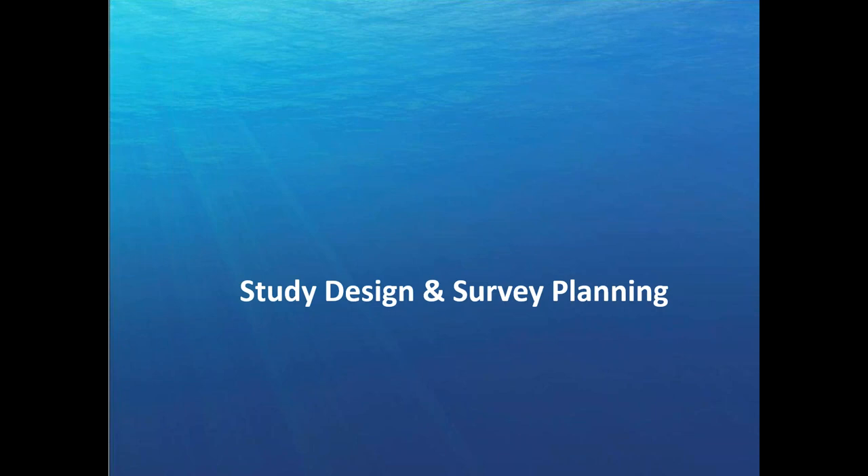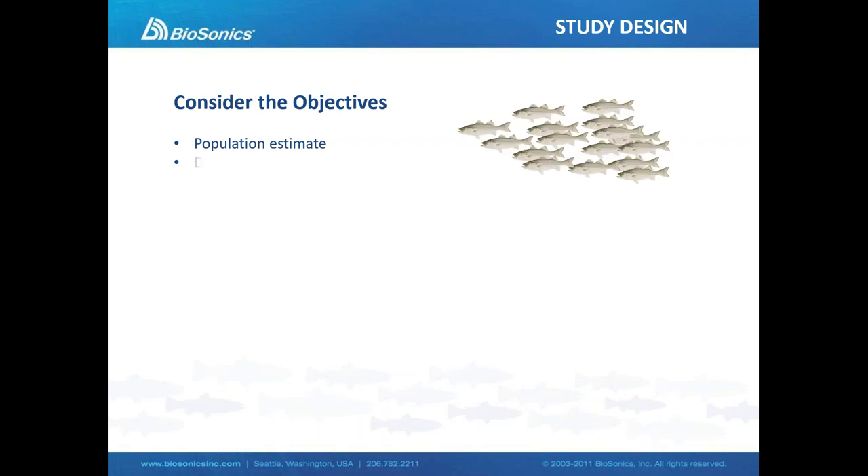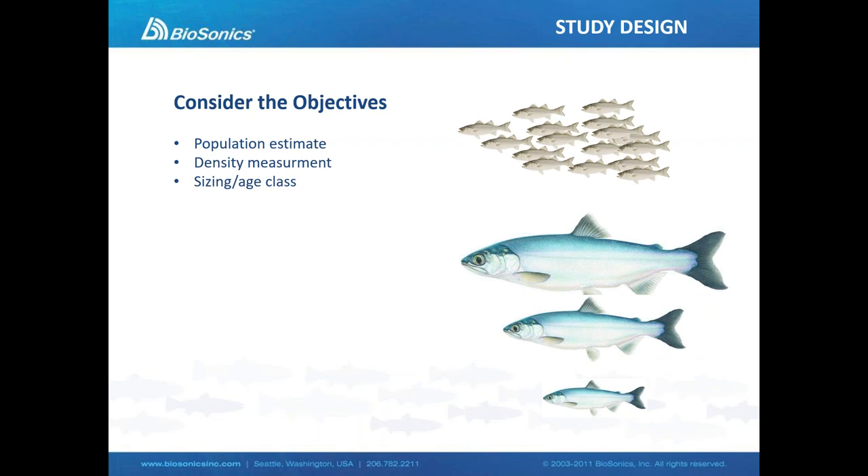Beginning with study design and survey planning: first, we have to consider what our objectives are. Are we going to measure the population of fish, the density of the fish, are we doing a sizing or age class study? Then we look at the process of study design. We have to decide what our study area is and develop a sampling or transect plan. We might also consider timing around the behavior of the animals — there's a lot of acoustics done at night when the fish are randomly distributed.